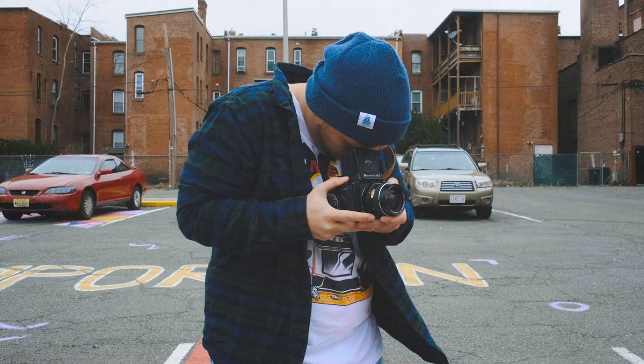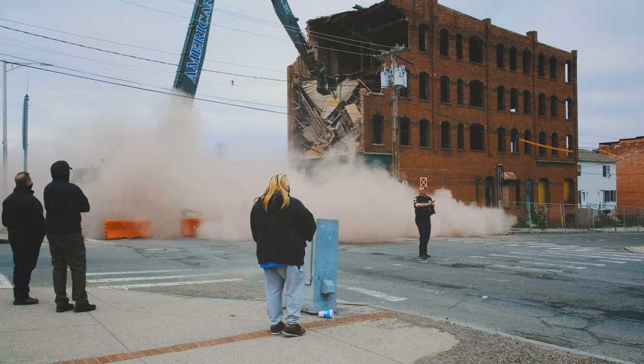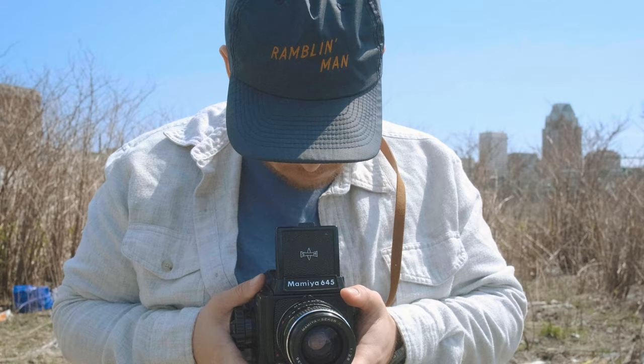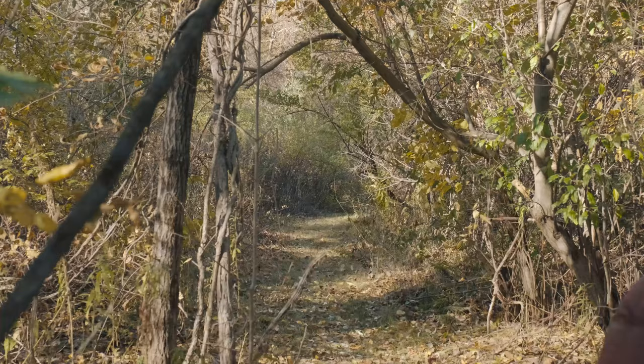When you stop it down to f/5.6 or f/8, which is where I typically shoot this lens, it's pretty darn sharp. I typically use this camera for documentation — you guys see that in a lot of my videos. I also shoot a lot of impromptu portraits of strangers. I like to shoot in landscape orientation, shoot wide, and stop down, because I want to capture more of the scene and create that story.